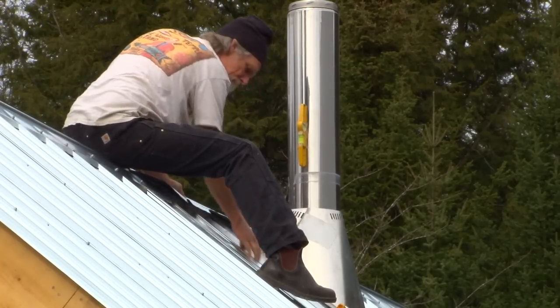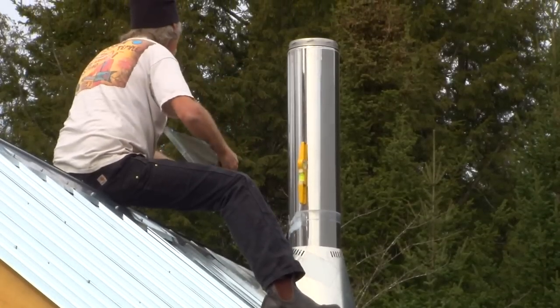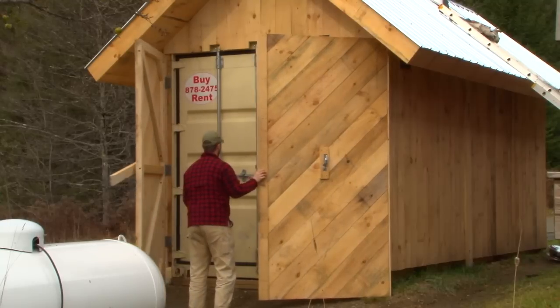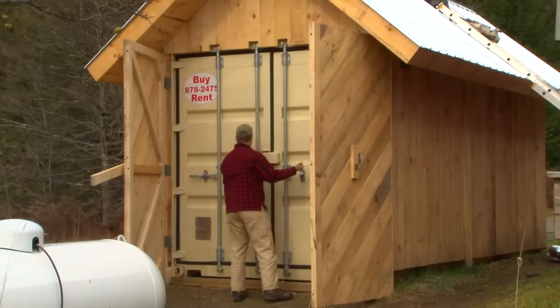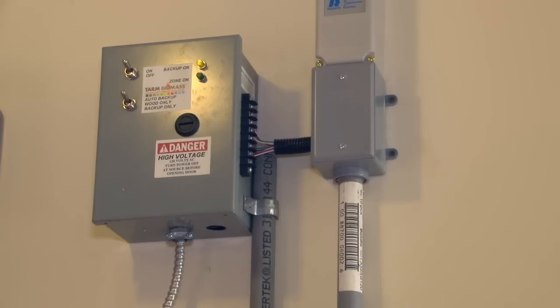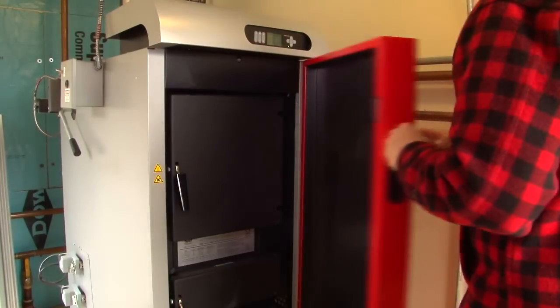The bio box is a concept originally from Europe — a self-contained, high-efficiency wood heating unit in its own structure. It's an 8x20 shipping container, slightly used, so we got it at a good price. The company we worked with, Sunwood Systems, fabricated the entire setup at their shop — all the electrical, all the plumbing, the boiler, the chimney, and insulated hot water storage tanks integrated right into the end of the unit. Once complete, they brought the bio box here on a flatbed and lowered it into position with a crane.